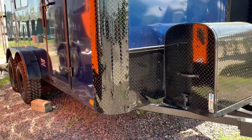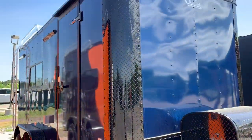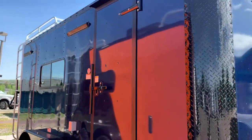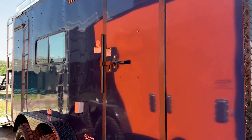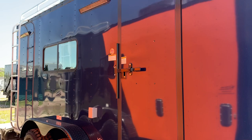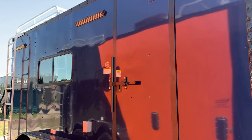You also have the diamond plate rock guard along the bottom and that nice big wrapped corners, so you will have great rock protection there. The side door has a gutter over it and double lock protection with an RV lock and cam bar. And that box you see right there is an exterior GFI outlet, as this does have 30-amp service on it.